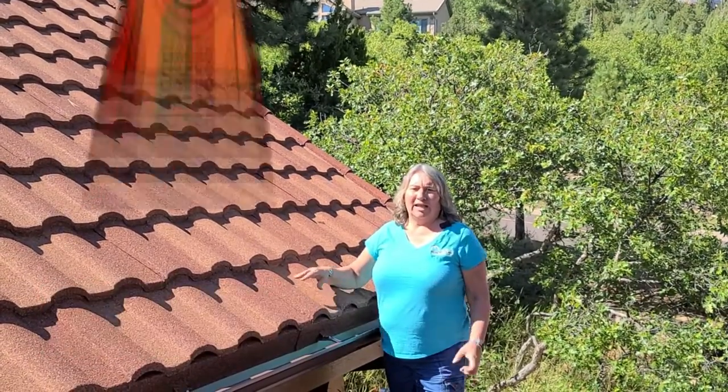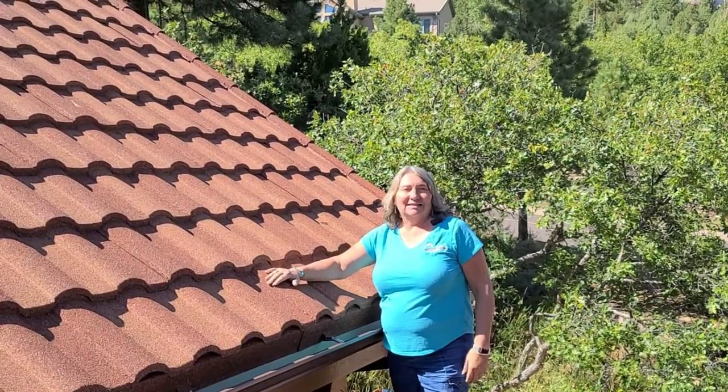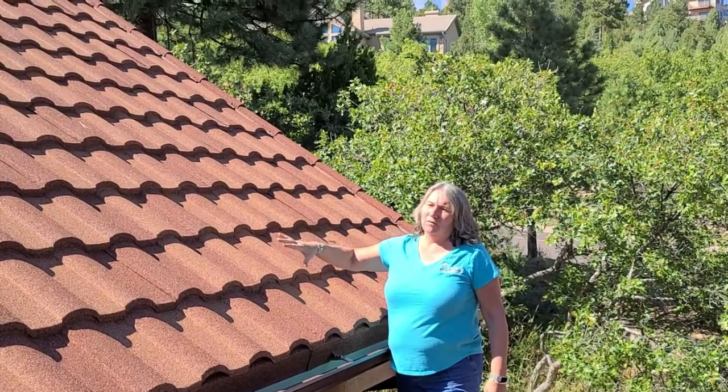Hi, this is Lana Tolbert from Leandro Metal Roofs, also known as Roof Lady. And here we are with our second installment. If you'll recall, a week or so back, we were showing you this roof.